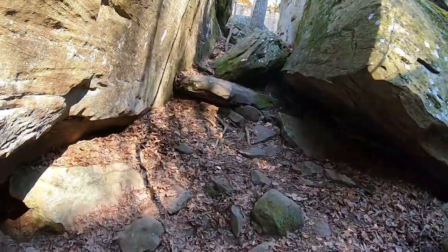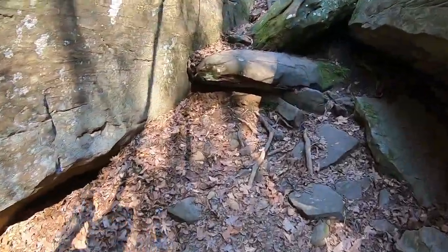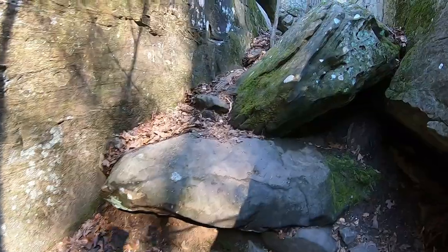You got this nice little rugged climb here getting up the rock.